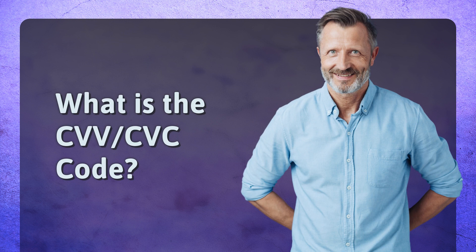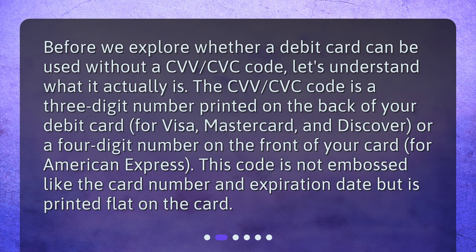What is the CVV/CVC code? Before we explore whether a debit card can be used without a CVV/CVC code, let's understand what it actually is. The CVV/CVC code is a three-digit number printed on the back of your debit card for Visa, MasterCard, and Discover, or a four-digit number on the front of your card for American Express. This code is not embossed like the card number and expiration date but is printed flat on the card.